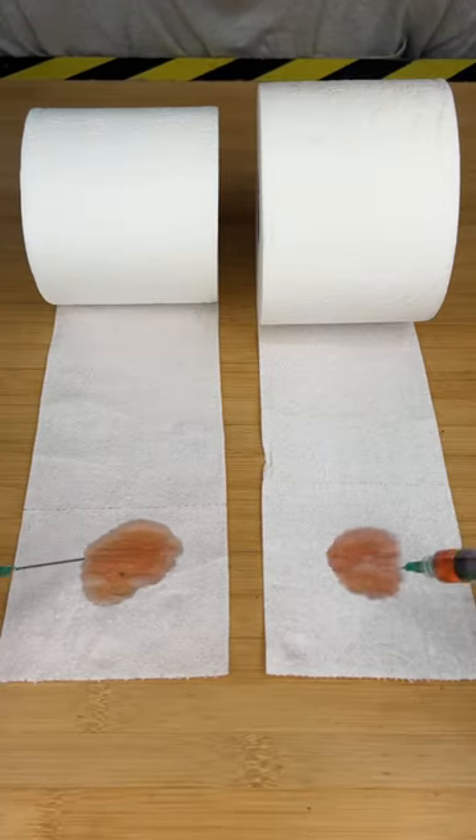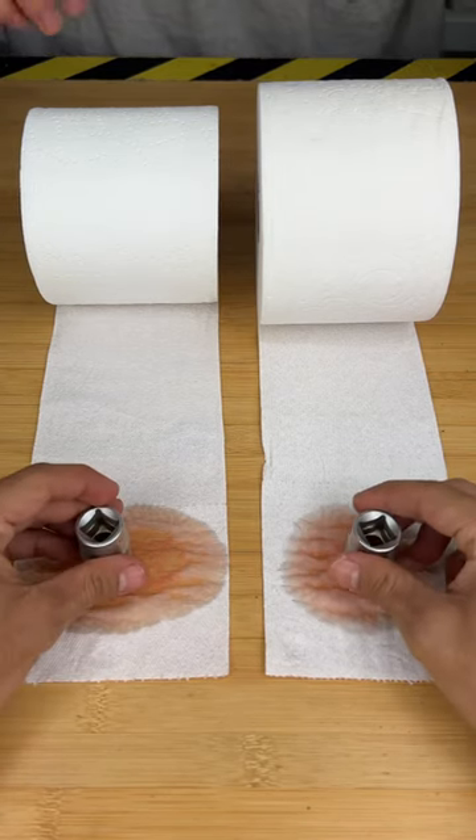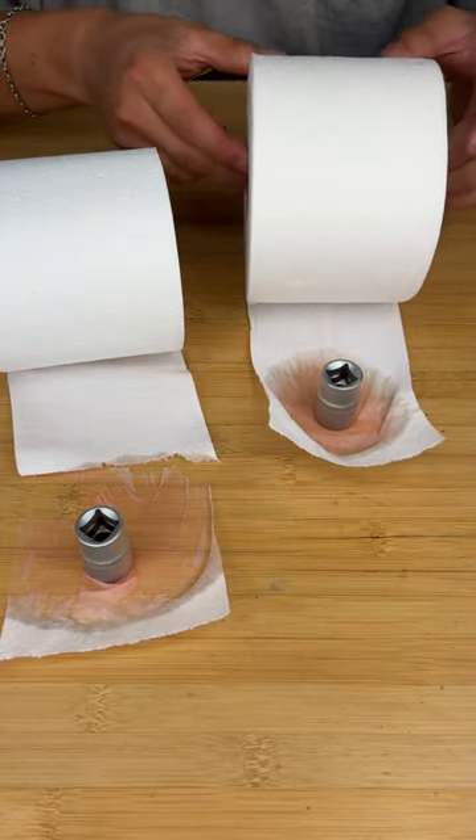Now we're moving on to the absorption test. You can see the expensive definitely absorbs the liquid a lot better. Then we placed a weight on each one to see which fibers were stronger, and the expensive clearly took this win.